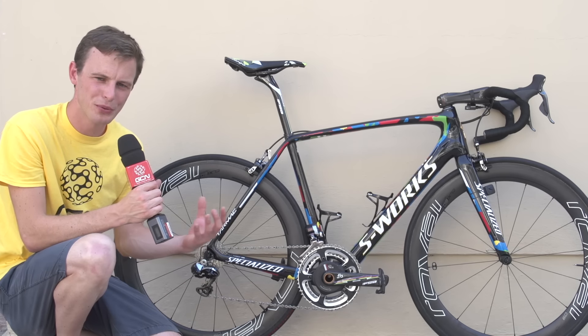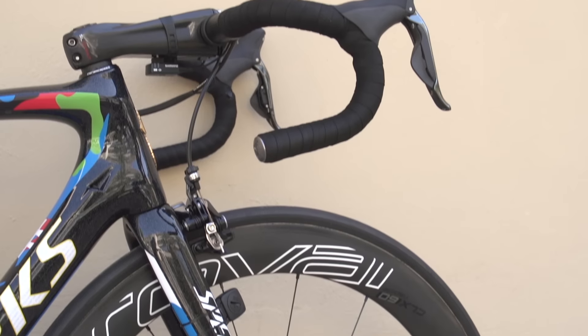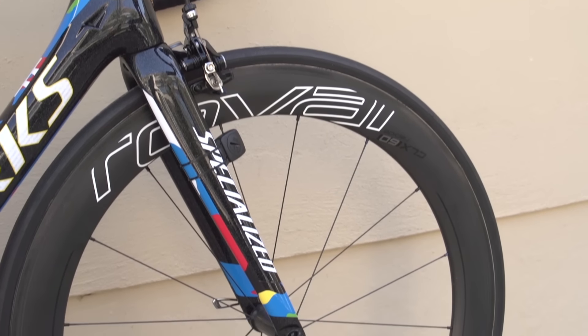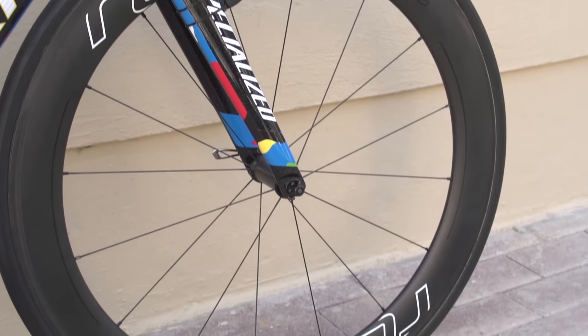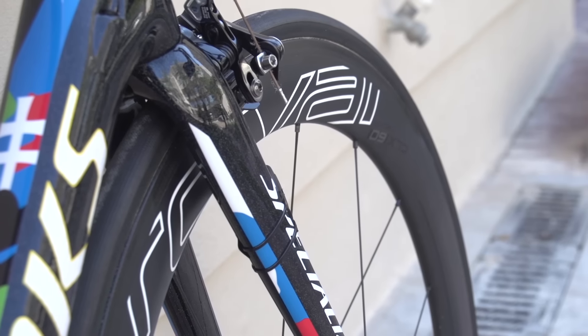Specialized are one of the few bike brands who can pretty much supply a whole bike without the groupset. We see that in the wheel choice — those are Roval CLX 60 Rapide wheels, and a 60mm rim is going to give you a pretty good aero section without being too cumbersome in the crosswinds. Like the wheels, the tubular tyres are also supplied by Specialized.